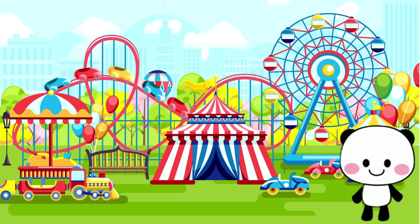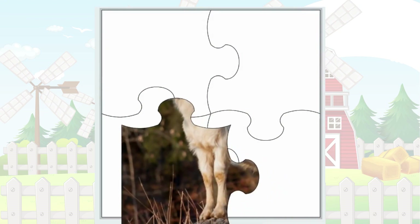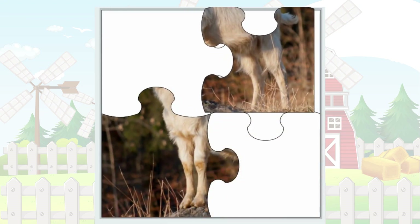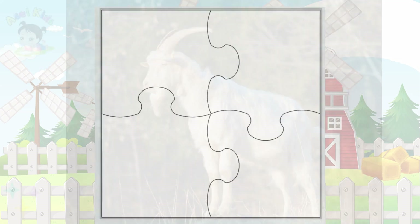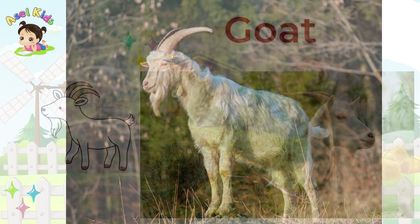Our next puzzle will have you thinking about climbing and curiosity! You guessed it, it's the agile Goat!